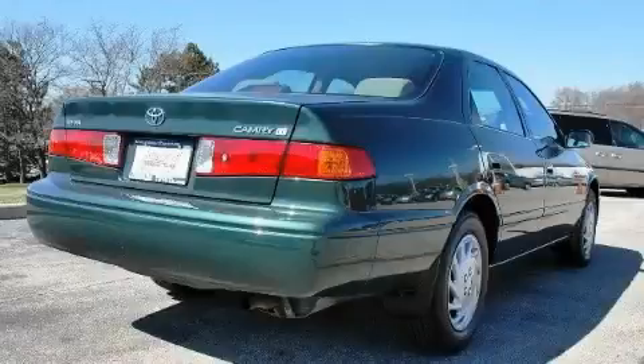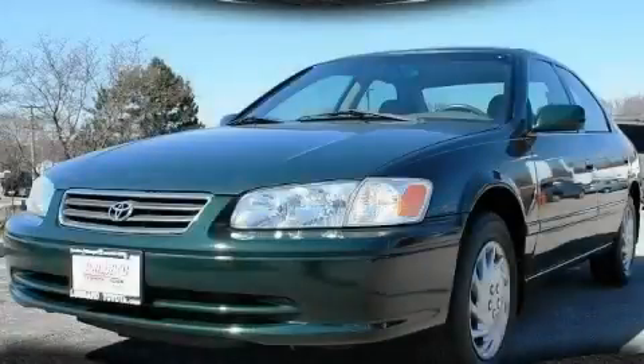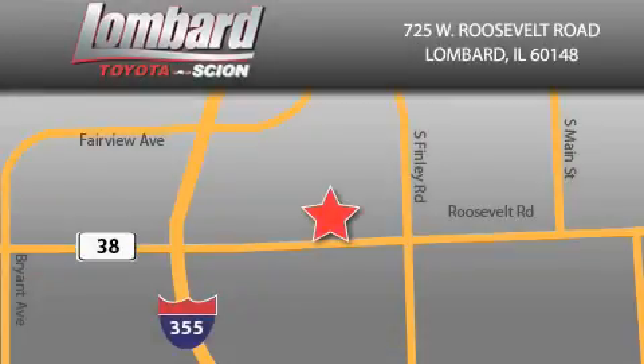Contact us today and schedule your opportunity to see this car in person. Saving feels good every day at Lombard Toyota on Roosevelt Road, just five blocks east of I-355 and at LombardToyota.com.